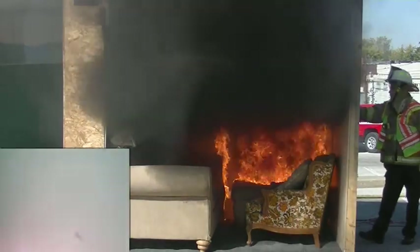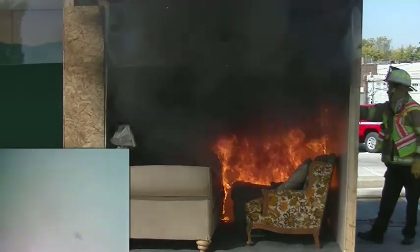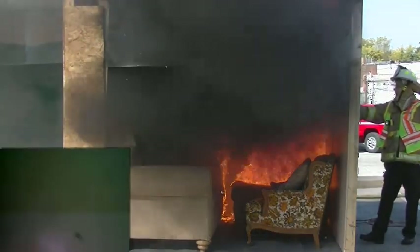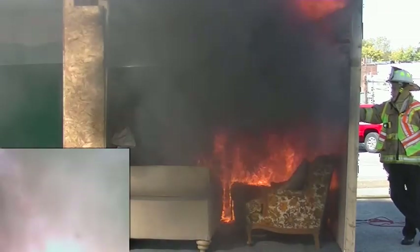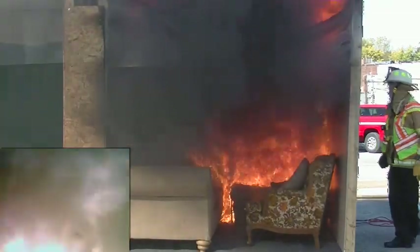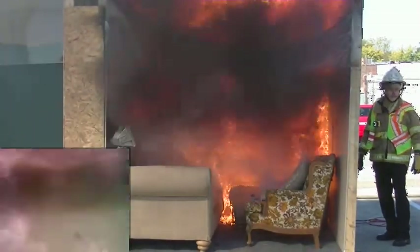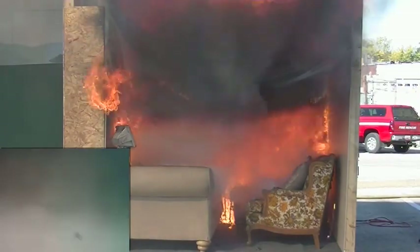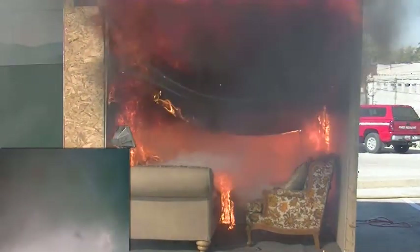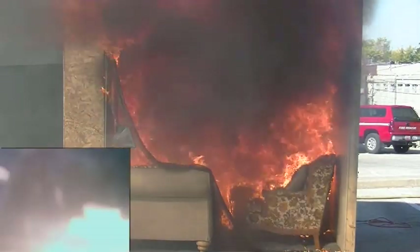We're now at about 350 degrees at four feet off the floor. See the thick, heavy black smoke? 600 degrees — it's climbing fast, this is at 4 feet. So we're only at 2 minutes and 10 seconds, and we're at 1,000 degrees at 4 feet. If you're in this room still, it's not a survivable condition.